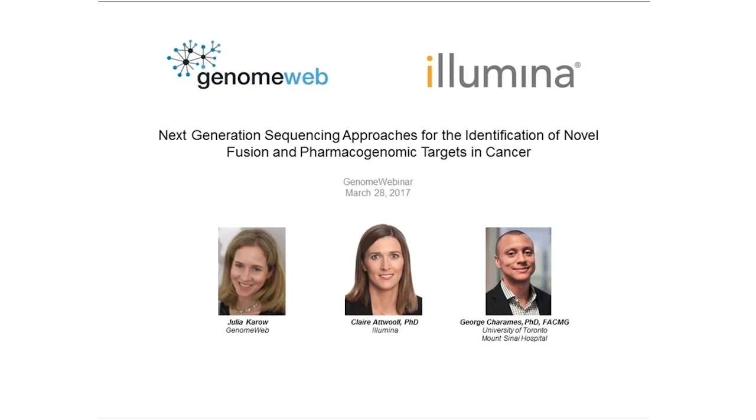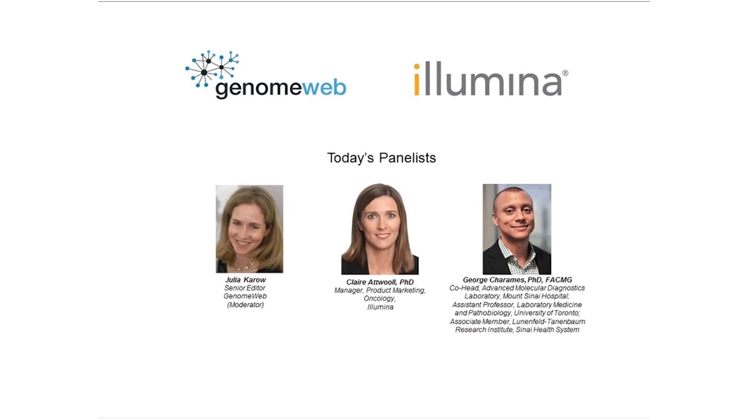Good morning or good afternoon, everyone. I'm Julia Caro, Senior Editor at GenomeWeb, and I'll be your moderator today. The title of today's webinar is Next Generation Sequencing Approaches for the Identification of Novel Fusions and Pharmacogenomic Targets in Cancer. The sponsor of this webinar is Illumina. Our panelists today are Dr. Claire Atwool, Product Marketing Manager for Oncology at Illumina, and Dr. George Sharamis, co-head of the Advanced Molecular Diagnostics Laboratory at Mount Sinai Hospital in Toronto.